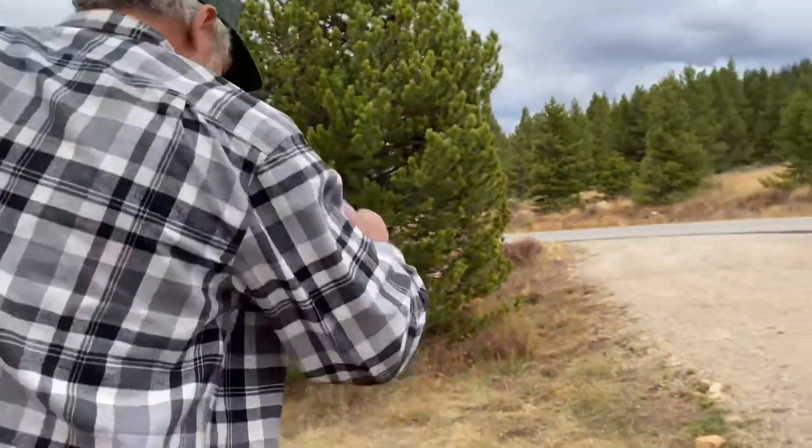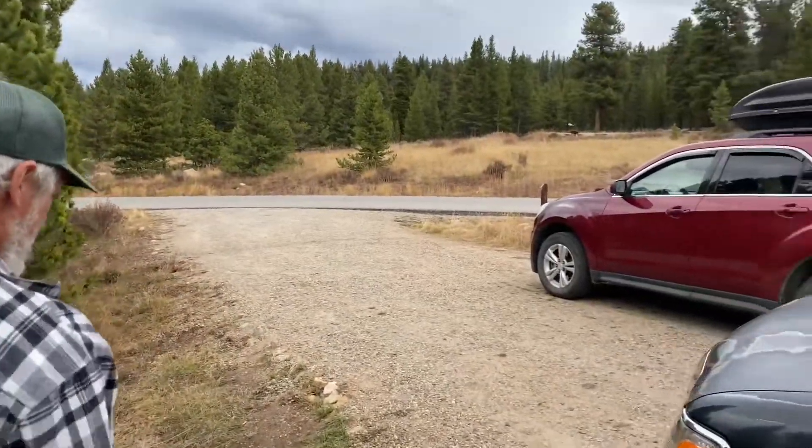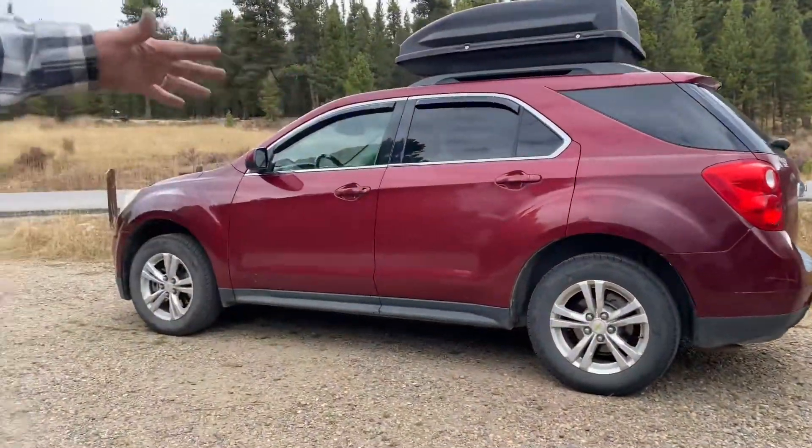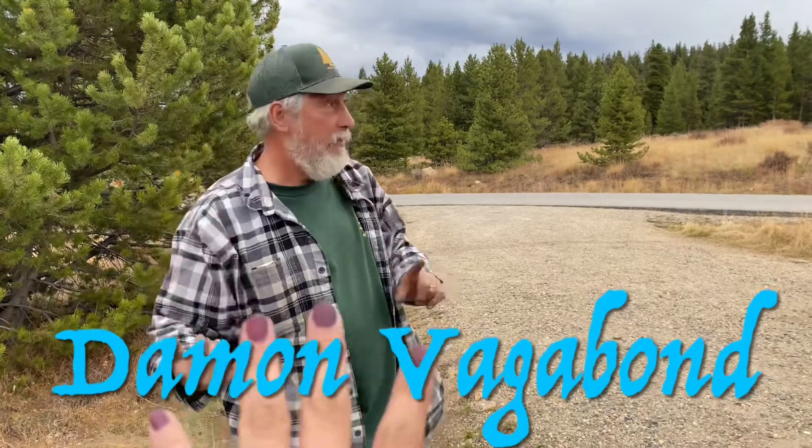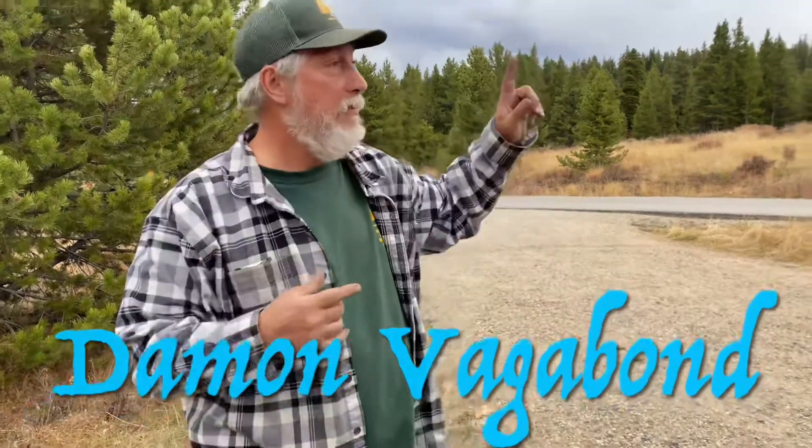The butterflies are dragging the watercolors through. It's awesome — Gail did a wonderful job. What else did I do? We bought a car! Also, special thanks to who for the car? Damon Vagabond — check him out on YouTube. He became a great friend of ours this season.